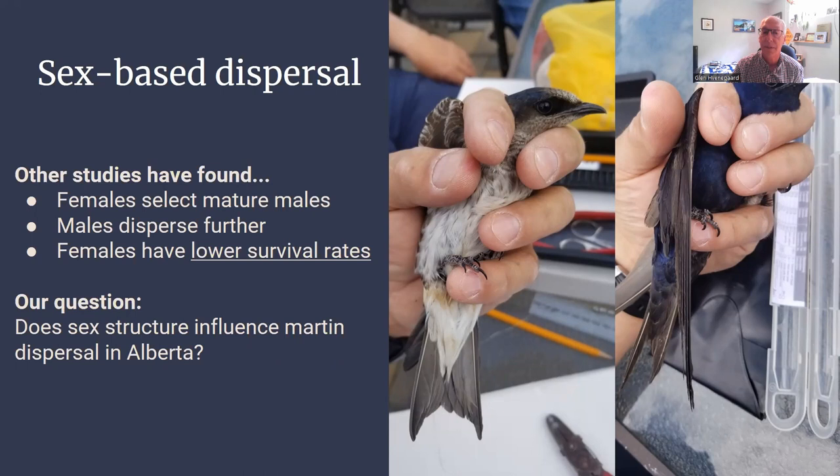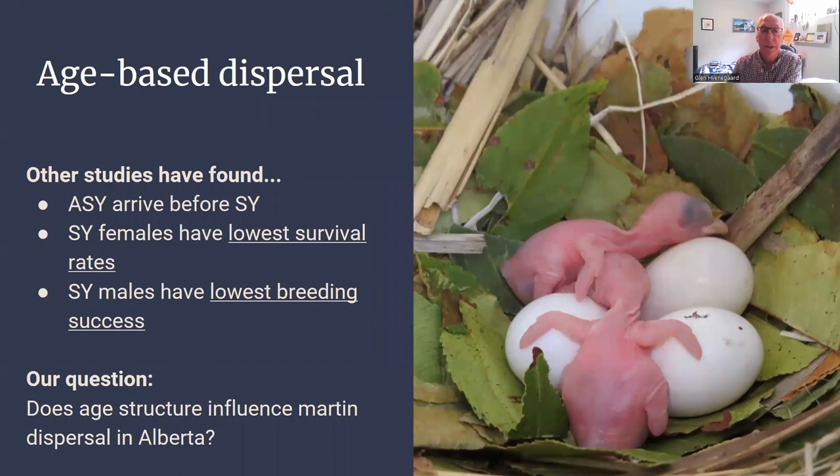So we wanted to ask about sex: does it affect martin dispersal in Alberta? Similarly for age, past research has shown that ASY birds — those are the older after-second-year birds — arrive on the breeding grounds before the younger second-year birds, so they have a better choice and can decide about dispersing or not. The younger females have the lowest survival rate as they're inexperienced, and the younger males have the lowest breeding success because the older males arrive first and establish breeding territories. So our question was: does age structure influence martin dispersal in Alberta?